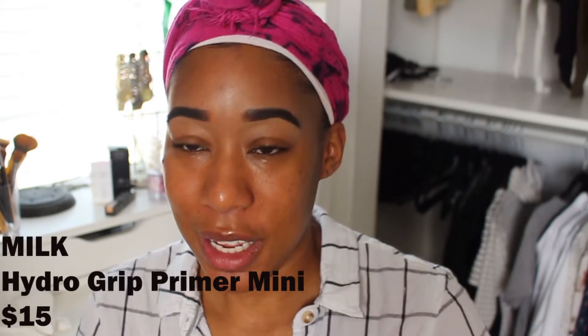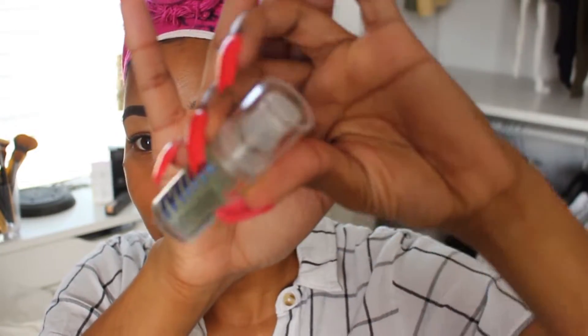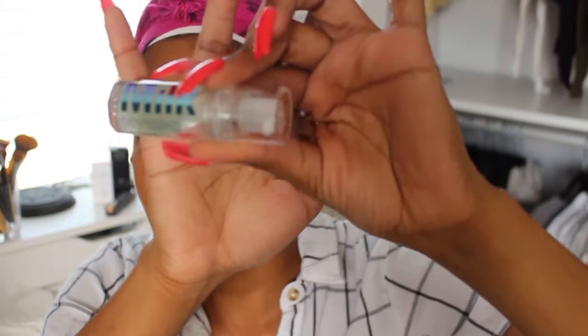I went ahead and did my brows and my mascara off camera — there's really no new product there that I was interested in. So the first new product I picked up is the Milk Hydro Grip Primer. I got a mini bottle. I did go ahead and try this yesterday because I was super excited and impatient, so I'm just gonna go ahead and apply it. It does say to apply to clean dry skin and to wait about a minute for it to settle.